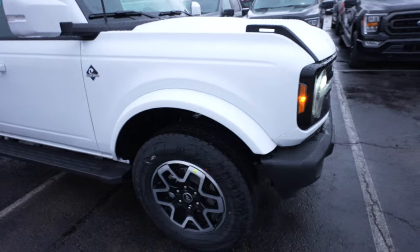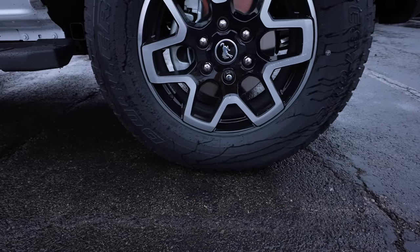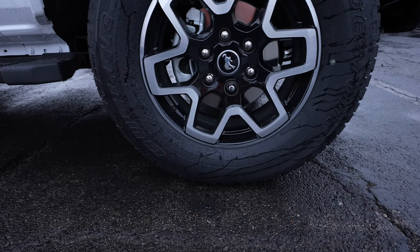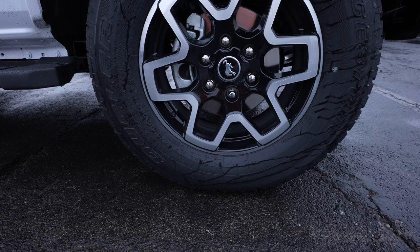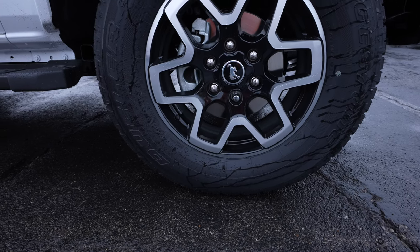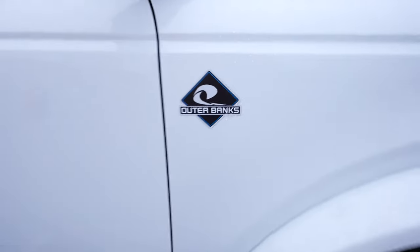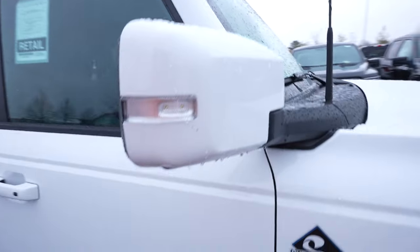Coming around to the side, we have your color-matched fender flares, blackened machined 17-inch wheel. This is a Bridgestone Dueler tire — I believe it's a 17-inch wheel. There's your Outer Banks badging.